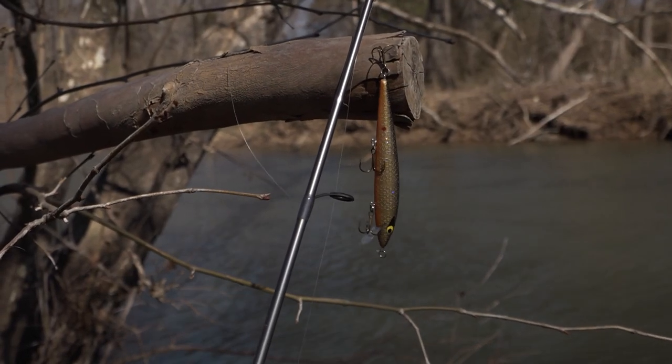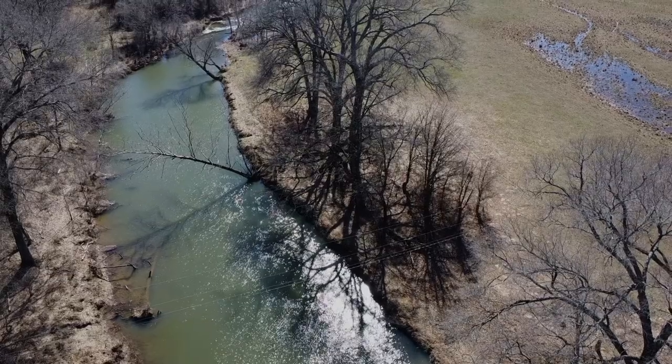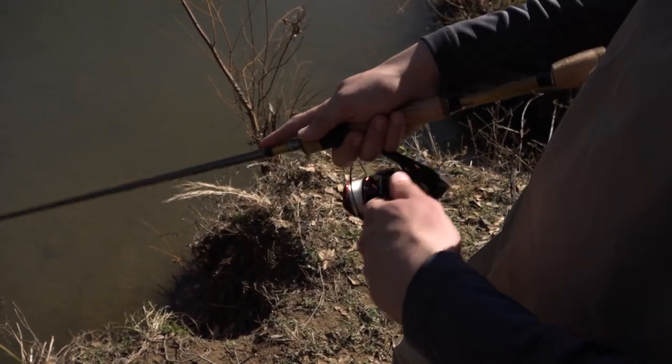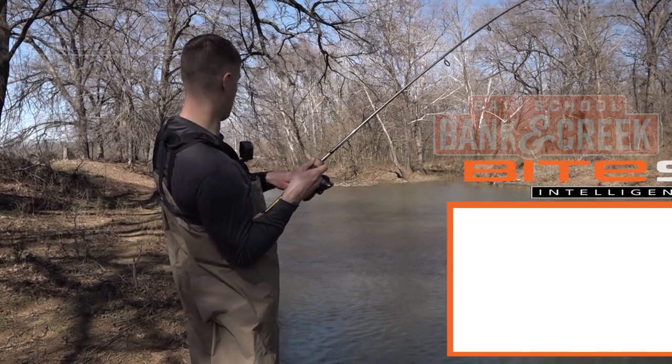Now when and where do you fish this rogue? A nice windy day like today is perfect, but you want to find some deep water that's got some structure by it. This is a great bait to throw over logs, trees, anything over shallow water — you're gonna crank it over the top, jerk it around, and you're gonna draw those big bass out.